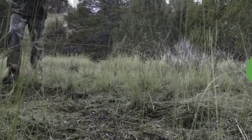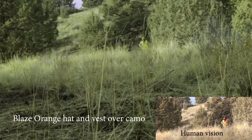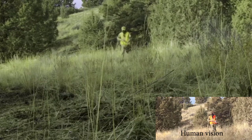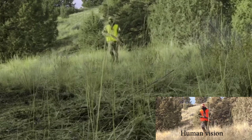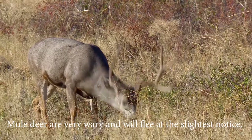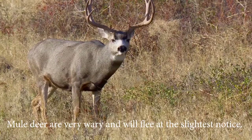Then I tried full camo with a blaze orange vest and hat. As you can see, it's a little bit more visible because there's less broken outline, but it's still — I don't know if I would run away if I were a deer.